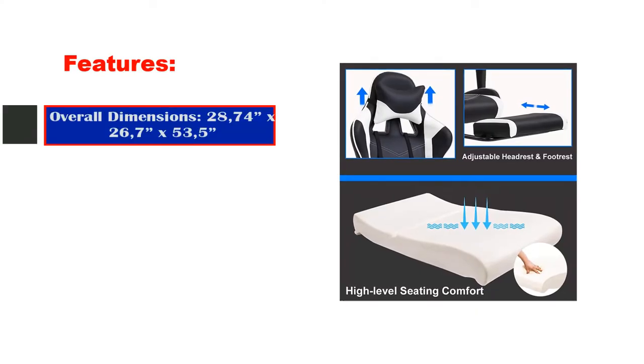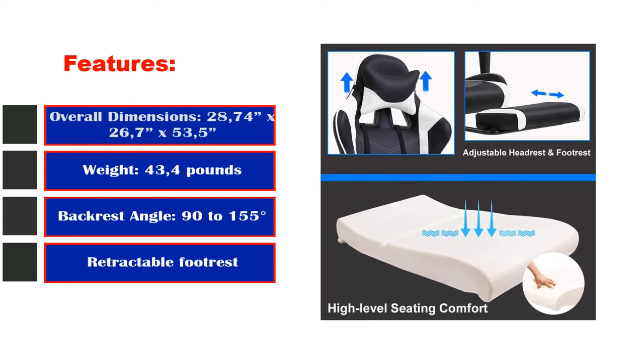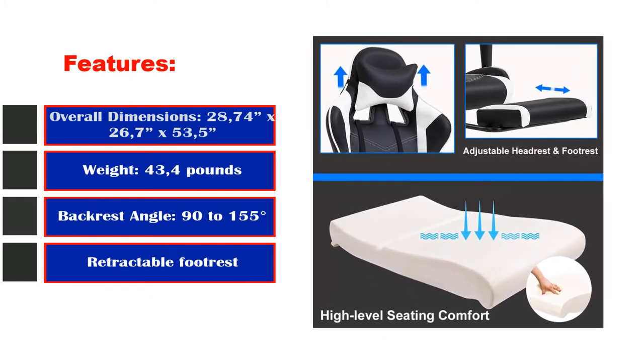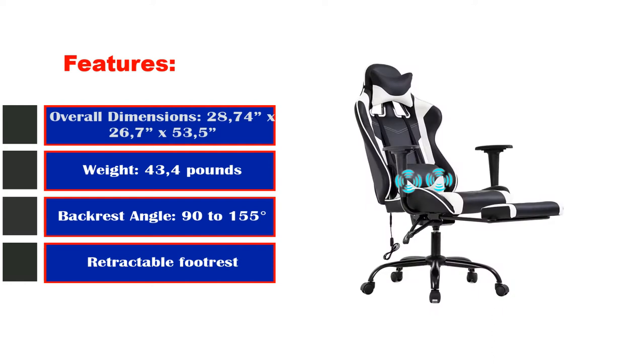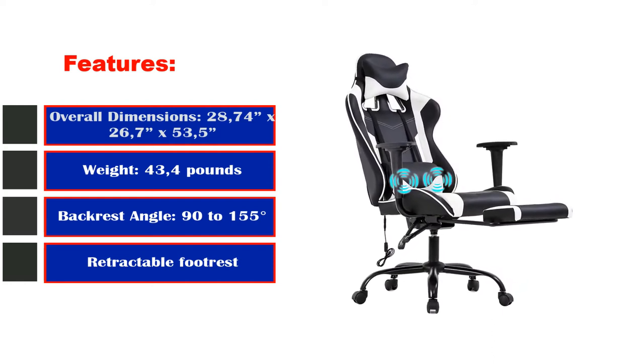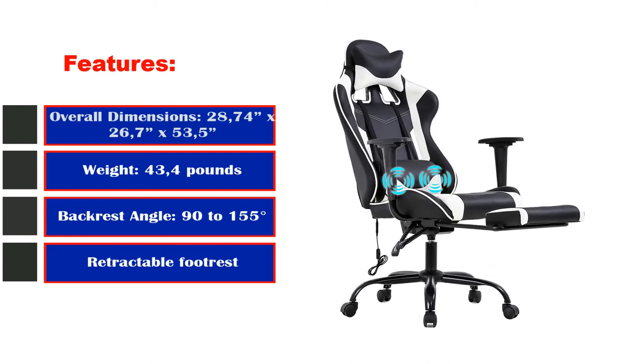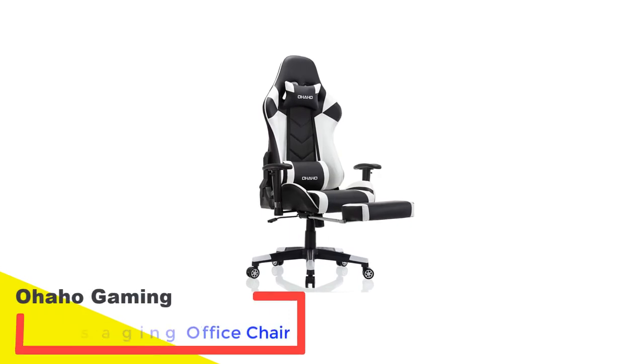Key features: Overall dimensions 28.74 inches x 26.7 x 53.5, weight 43.4 lbs, backrest angle 90 to 155 degrees, and a retractable footrest.